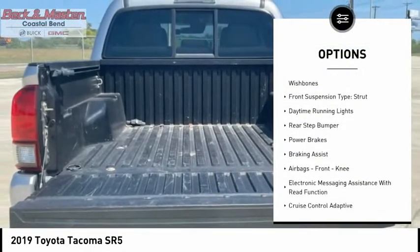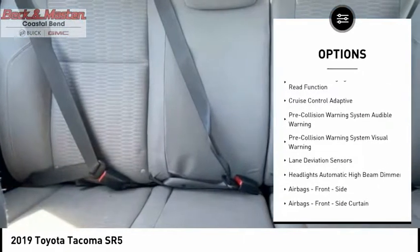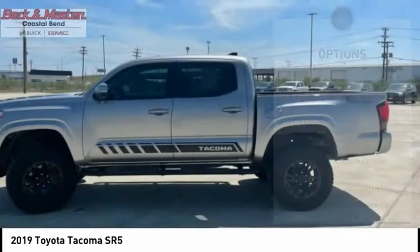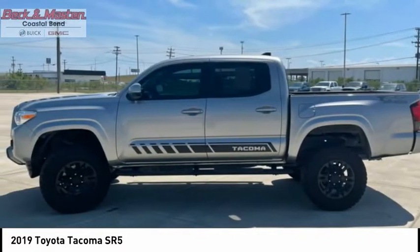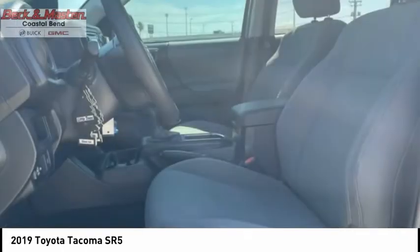stability control, front suspension type: double wishbones and strut, daytime running lights, rear step bumper, power brakes, braking assist, airbags, front knee, electronic messaging assistance with read function.